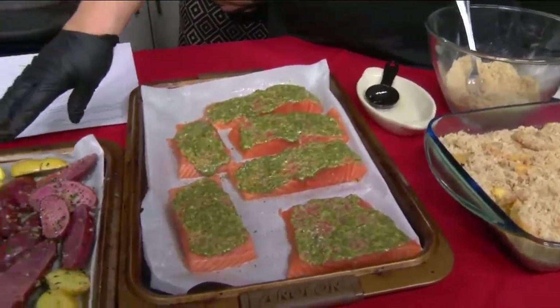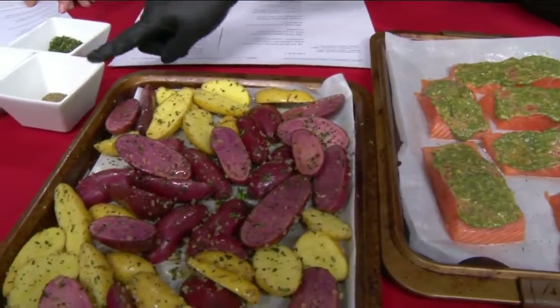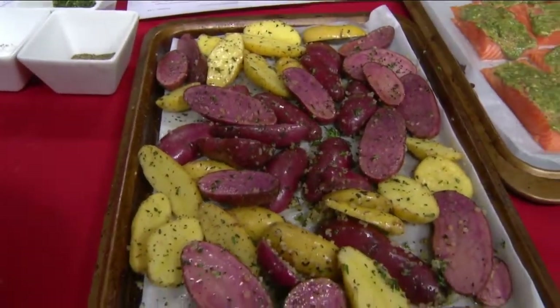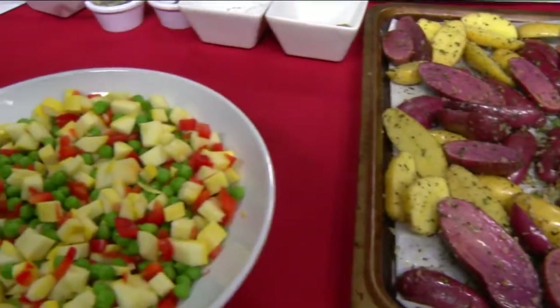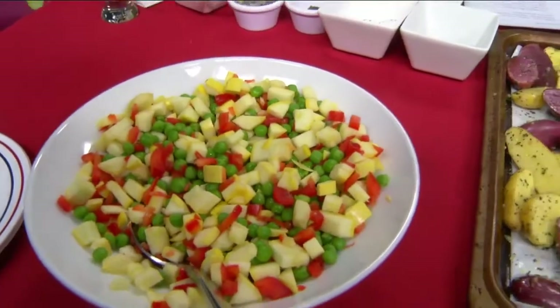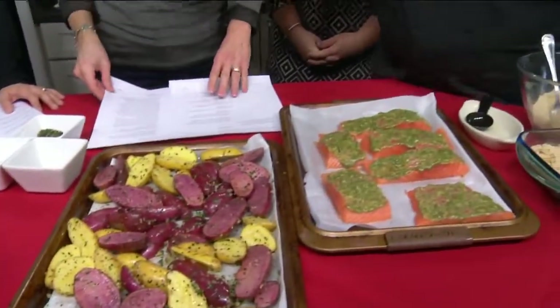We also have fingerling potatoes — same thing: salt, pepper, oil, garlic, and fresh chopped thyme — and we'll roast those. Then I have three vegetables: yellow squash, bell peppers, and peas. I'm just going to do a quick sauté with simple ingredients — salt, pepper, garlic, and olive oil.